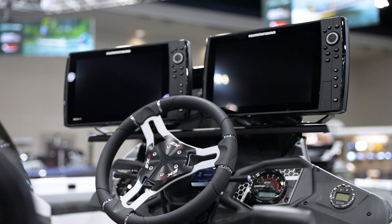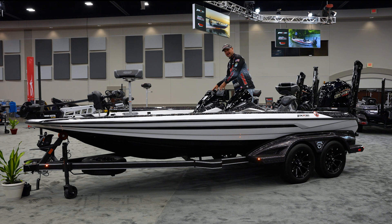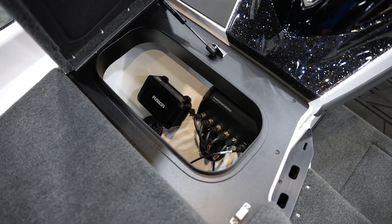You're going to see the dual mount — 95% of the guys now are running dual mount, straight standard mount, solid. Right here on the right, underneath the day box, you've got all of your networking, stereo, everything like that — easy access whenever you need to get to it.